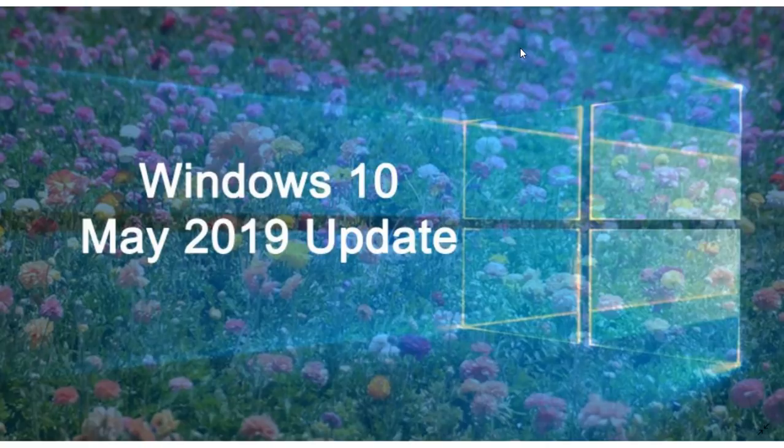This is still in release preview and rolling out slowly. On the insider side of things, they are testing and actually received a cumulative update.